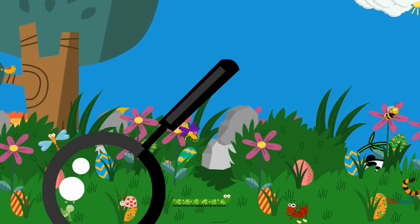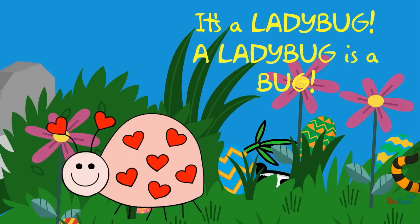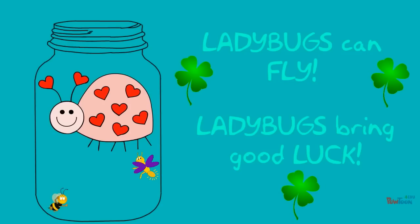What is it? It's a ladybug! A ladybug is a bug. Ladybugs can fly. Ladybugs bring good luck.